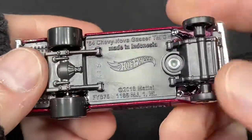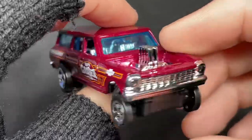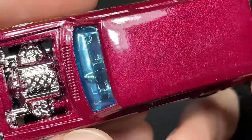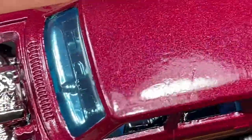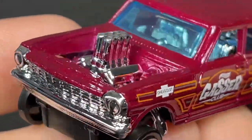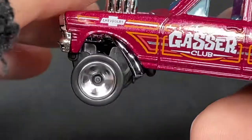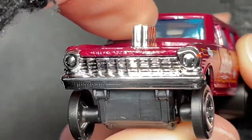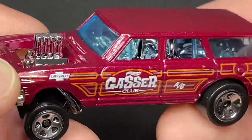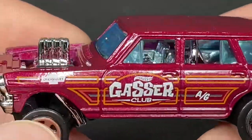This one is a '64 Chevy Nova Gasser. The color is kind of like a purple — a really dark purple, metallic color. It's got the big exposed engine with exhaust coming out the side right in front of the front tires, a nice chrome grille, and blue tinted windows and windshield in the front.